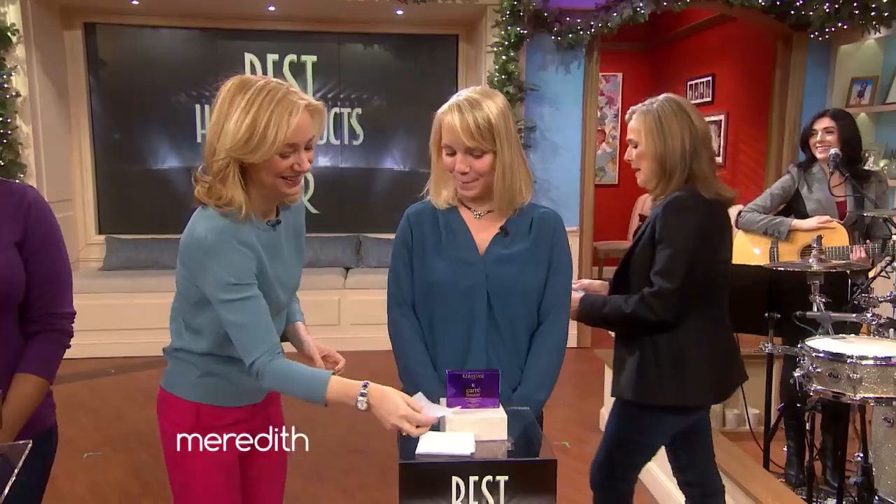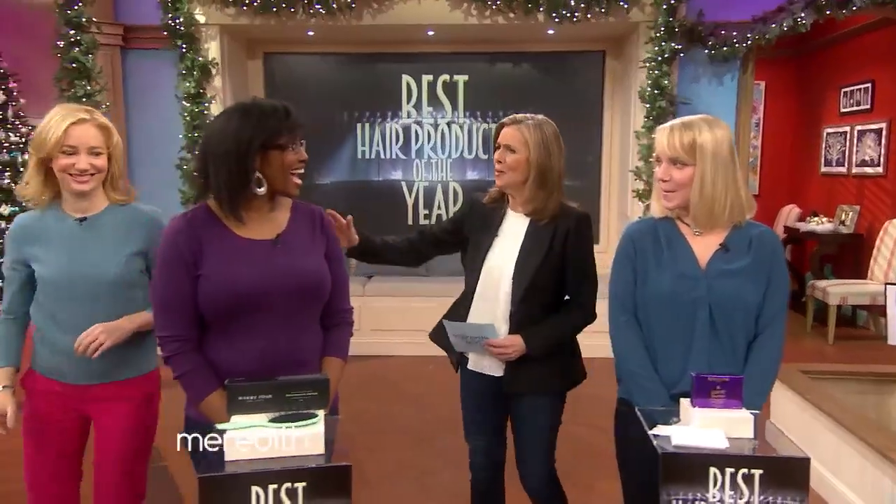Let's move on to Melody. Melody, what do you need help with? My hair is really thick, so I'd love to find a brush that would brush through it without it breaking off.